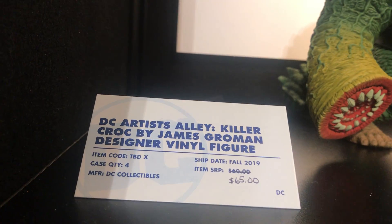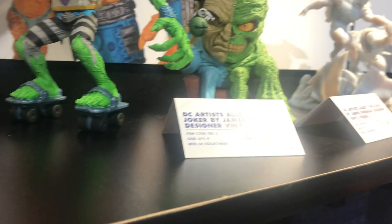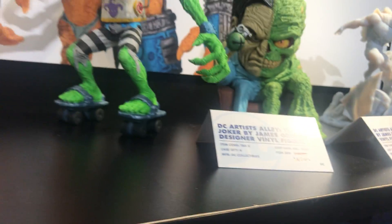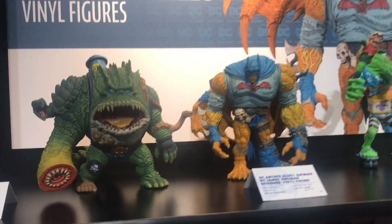I'm a big monster fan myself, so when I saw these come out I was like, oh my god. We unveiled these at Designer Con and they got a huge reaction. It's so different — we don't have anything like that in the line, and then you switch down to something completely different.